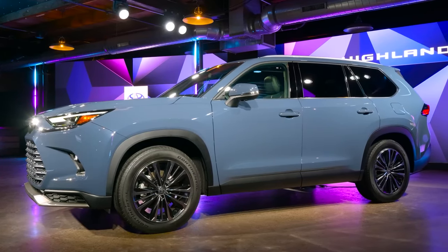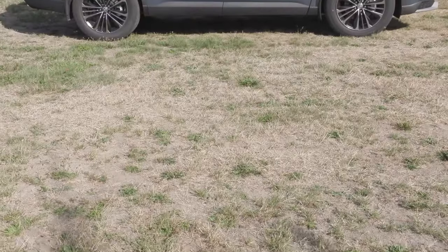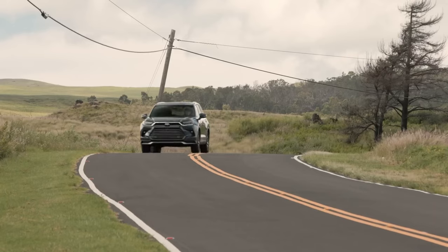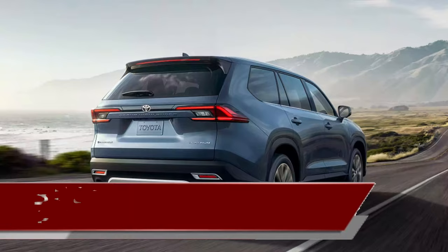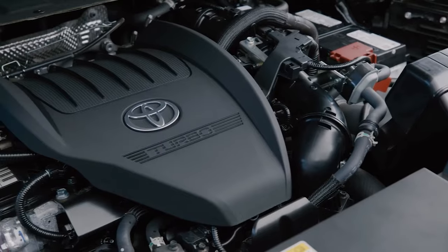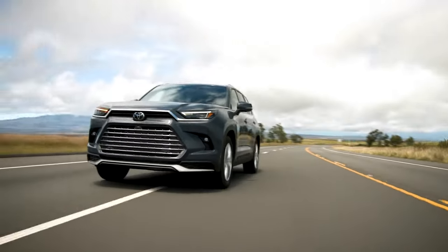When the Grand Highlander debuted in 2023, it wasn't clear why Toyota was expanding the lineup. It offers an additional option above the standard Highlander but still not as big as the Sequoia. Now the smaller SUV is about to be dropped completely while the Grand Highlander is set to take the spotlight as Toyota's flagship SUV. A 200-inch long SUV packing a turbo 4 engine and a hybrid setup — car companies are shifting to more efficient drivetrains, prioritizing gas mileage.